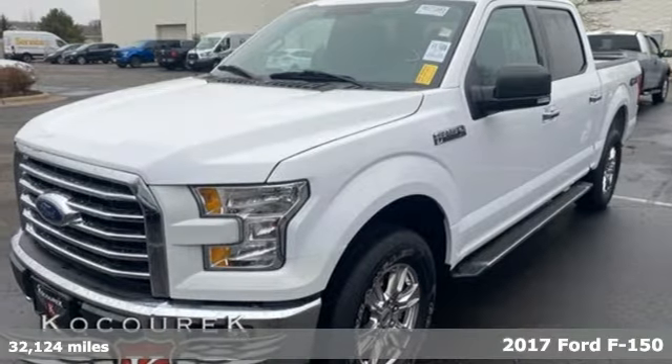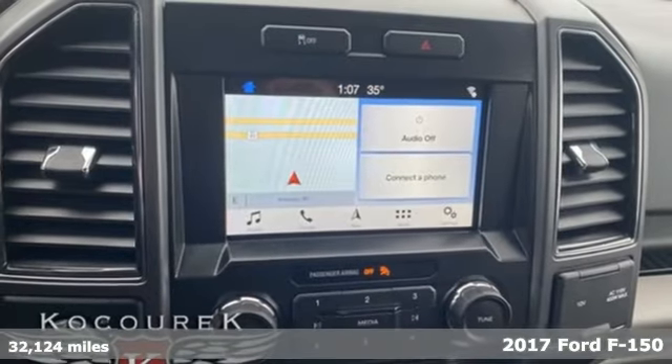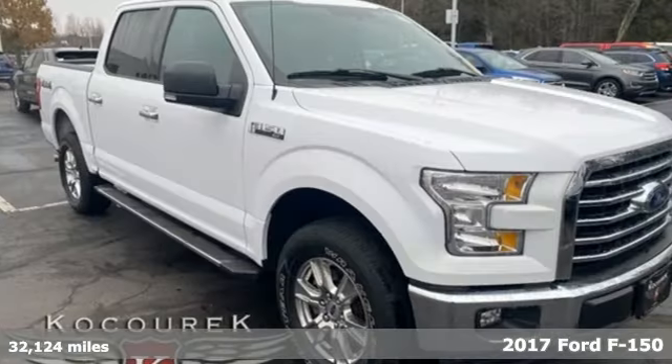It's a 2017 Ford F-150. This truck was built to tough it out and tested to make sure it's up to every challenge.